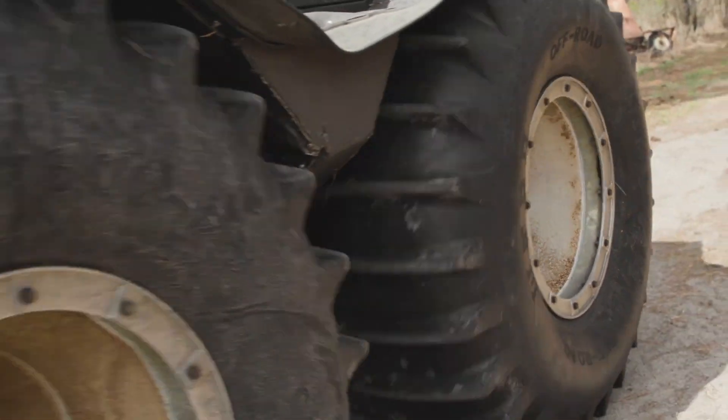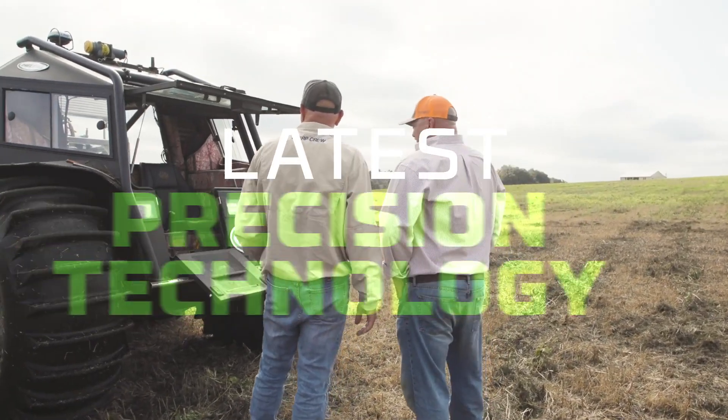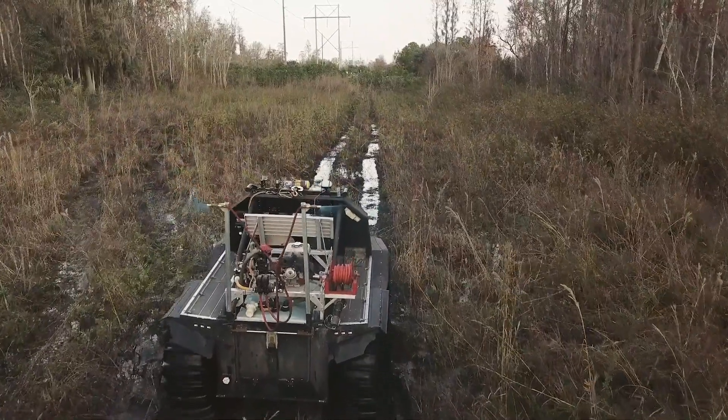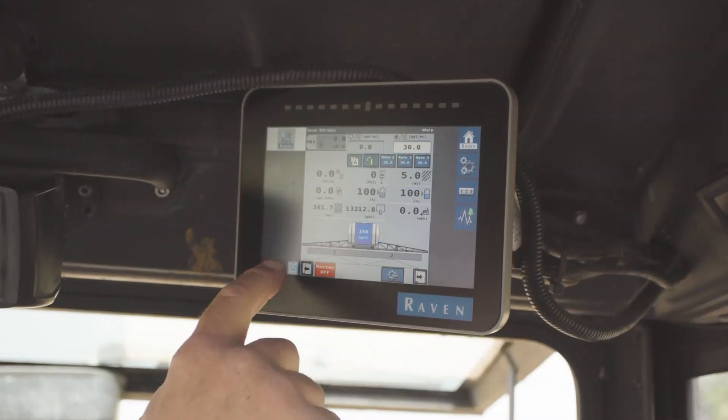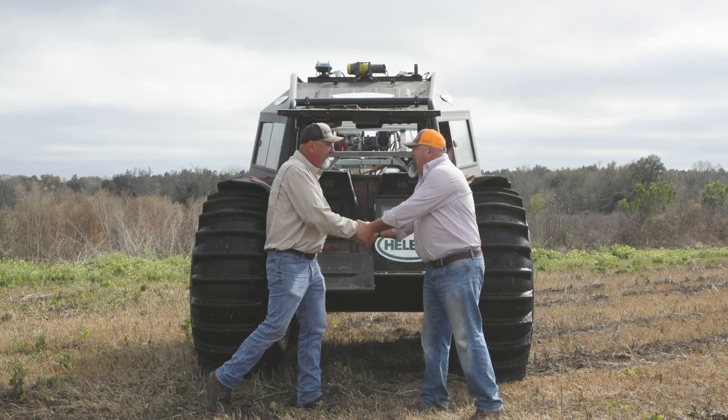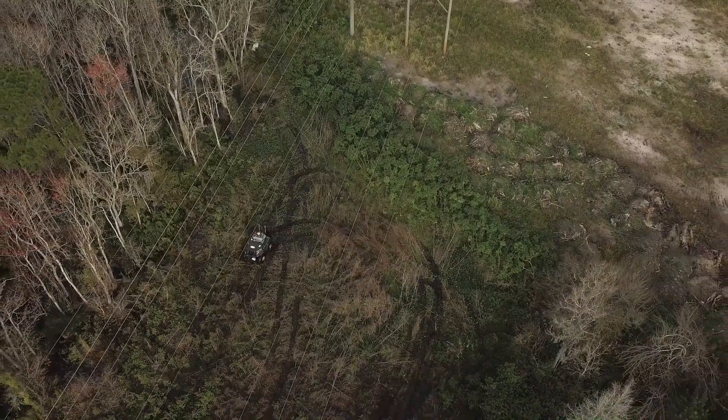Our amphibious vehicle is fully integrated with the latest precision technology to keep applications on target and maximize your resources. Our technology is guided by GPS mapping and navigation with built-in control measures to eliminate expensive skips and application overlaps.